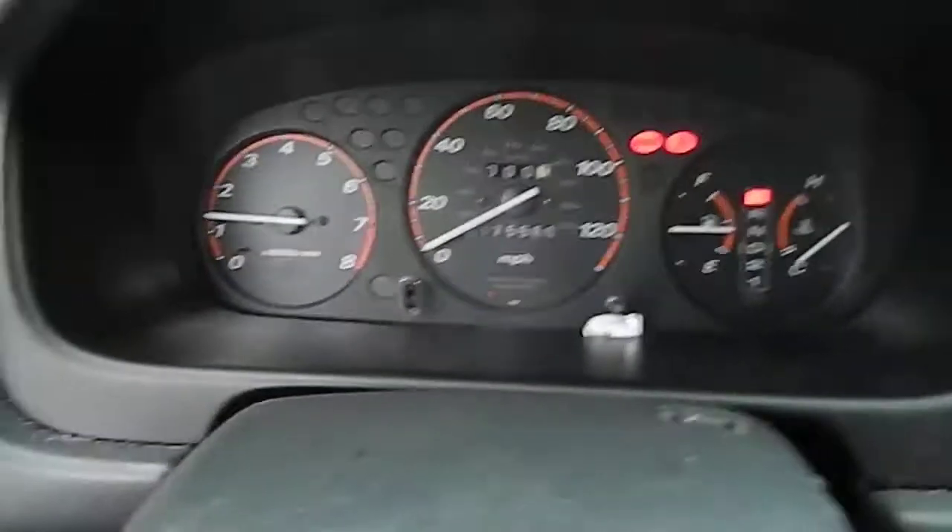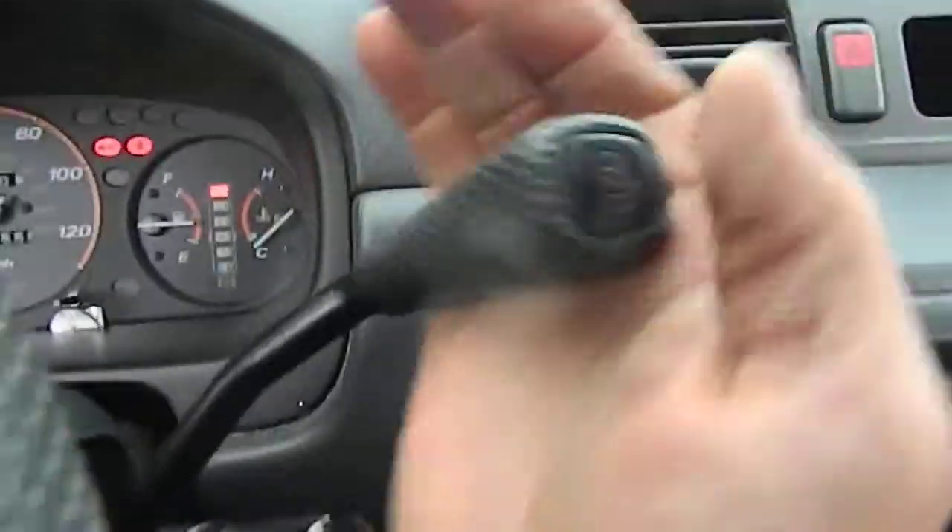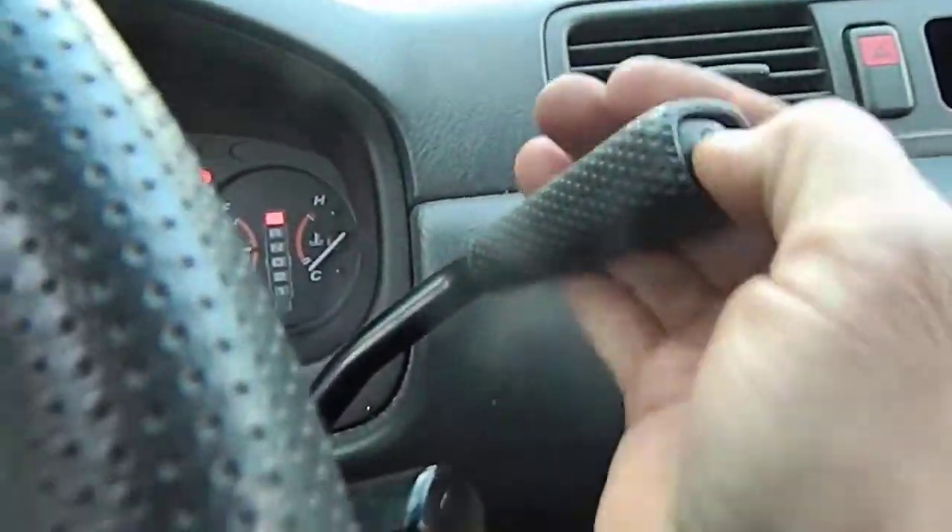I'm going to try to move it. As you see, the steering column is jammed. The car is running, but... Overdrive button.